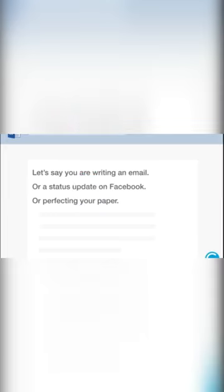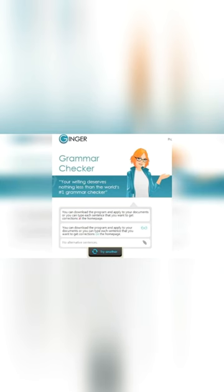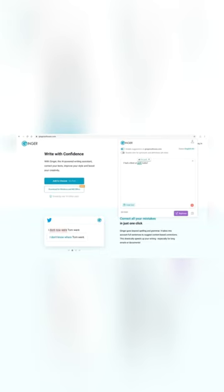Ginger is a fantastic tool for quick and easy grammar, spell, and structure checking, among other things. It is strong and has several features that will make your work stand out. It is free to use, but there are restrictions on how many corrections you can make per week while using the extension. The online version is always available for free.